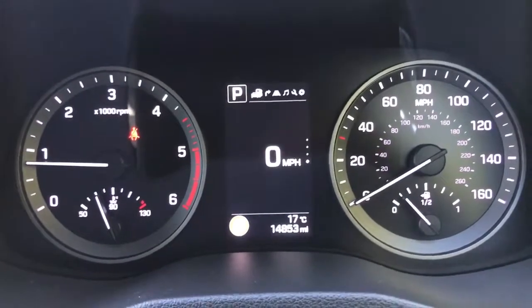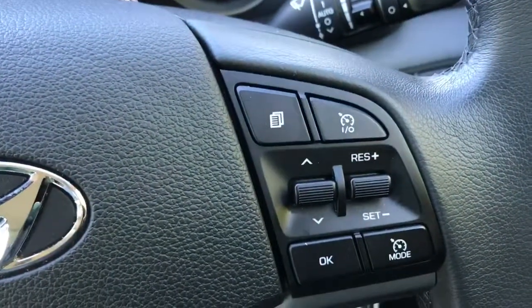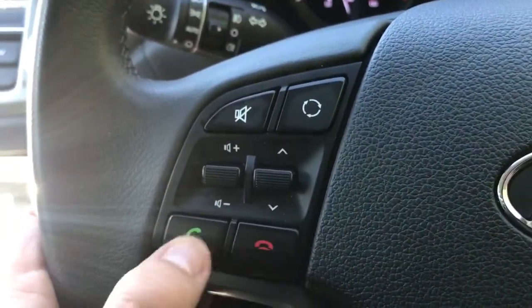The buttons I was using to make those adjustments are these ones just here. We've also got cruise control on that side, and on the left hand side we have stereo controls and phone controls underneath it.